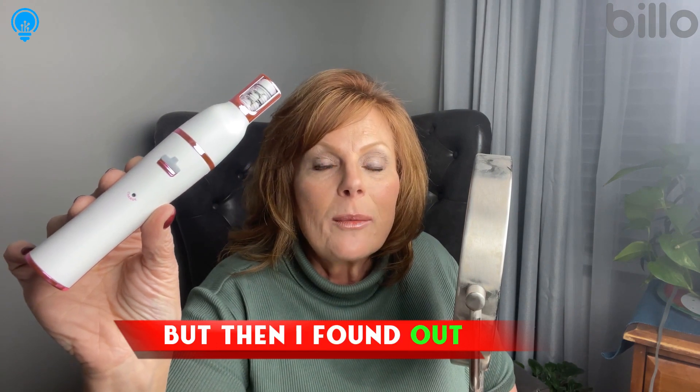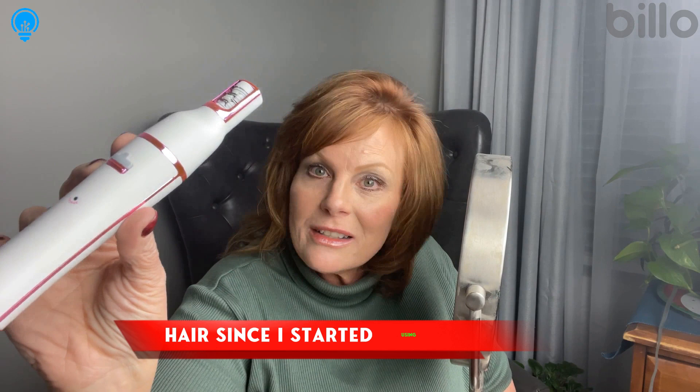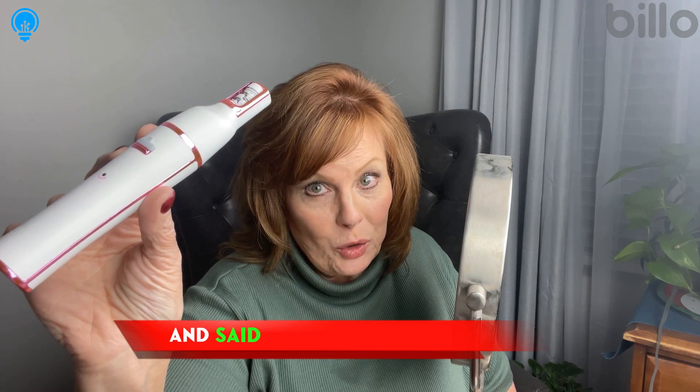But then I found out about the Plexi Apple Pro and bought it to try it out. Girls, I have no words for how much this has changed my life and my relationship with my face. I've had no bumps, no redness, and no ingrown hairs since I started using it. Suffice it to say, I threw away all my tweezers and said goodbye forever. Good riddance.